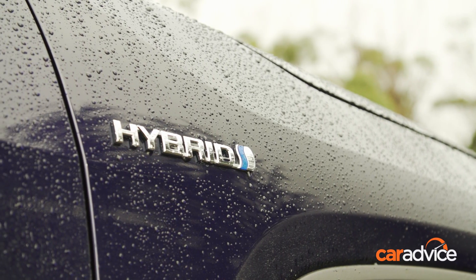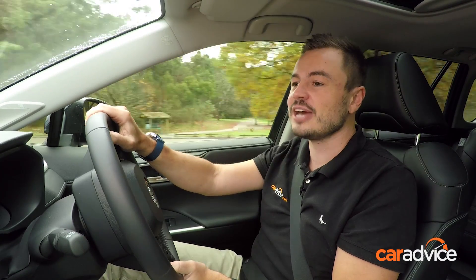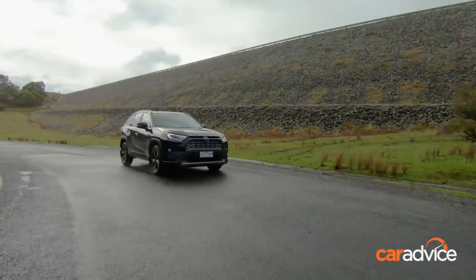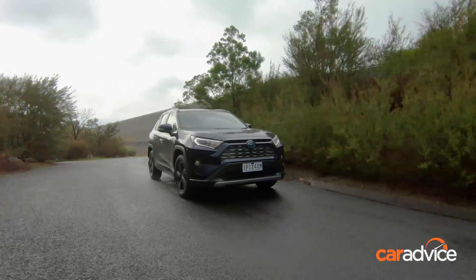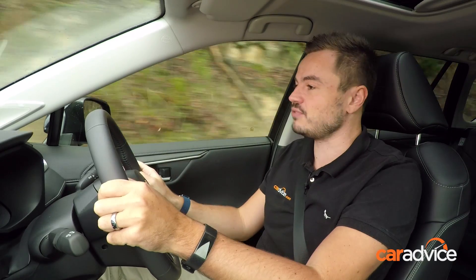If the hybrid badge doesn't make your inner greenie smile, the fuel efficiency well and truly will. 4.7 litres per 100 kilometres on the combined cycle — absolutely remarkable for an SUV. It means you don't need to get your hands dirty at the diesel pump, which is what you had to do previously to get those kinds of figures. It really is a no-compromise package giving you efficiency, space, and everything you need from an SUV.